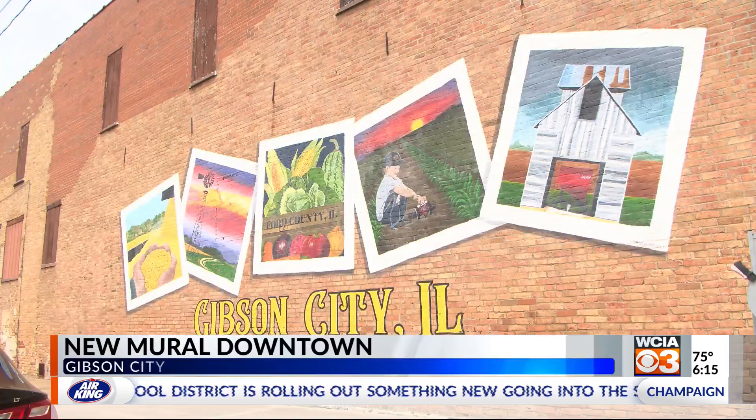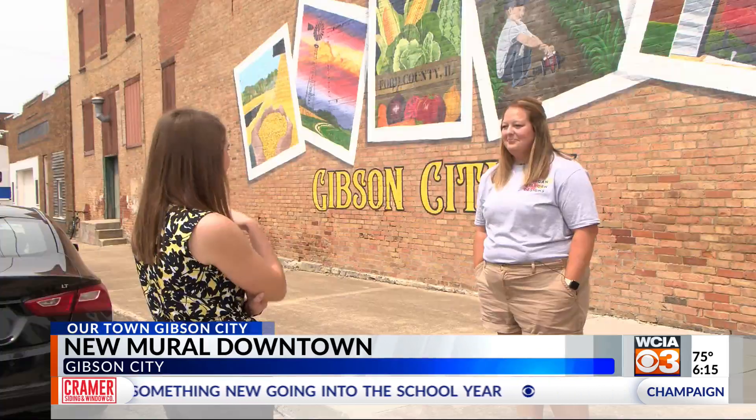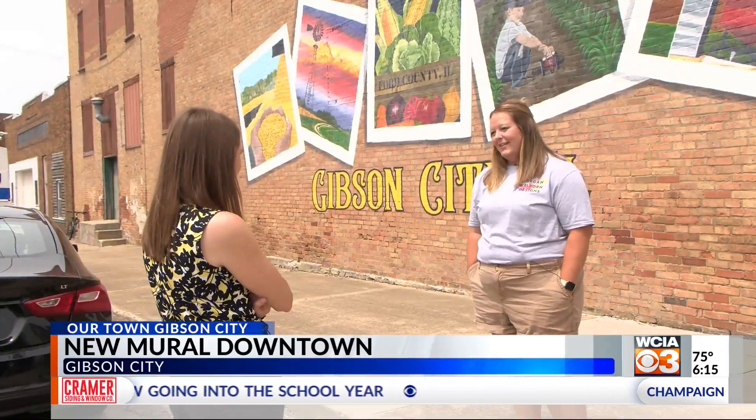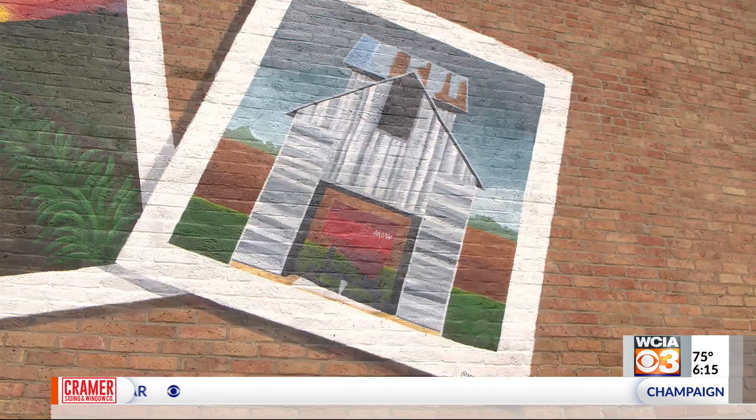Gibson City has been rooted in agriculture from day one, so they really wanted to showcase that. So Morgan Wellborn got to work in our town, Gibson City — it's the town where she learned how to paint to begin with.